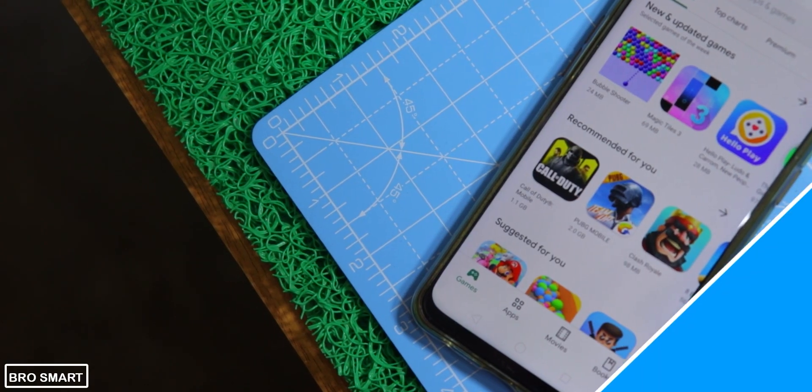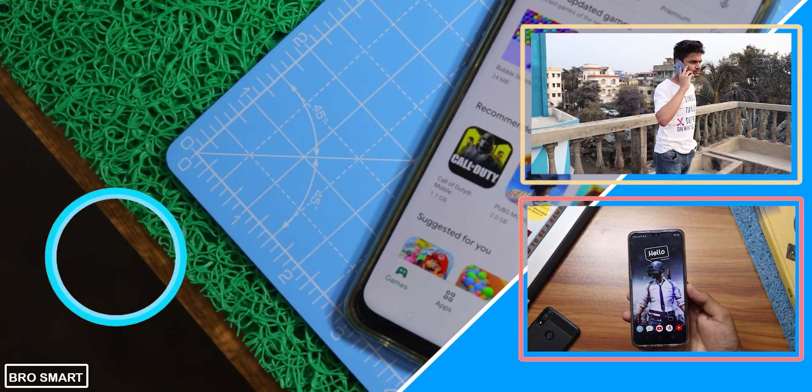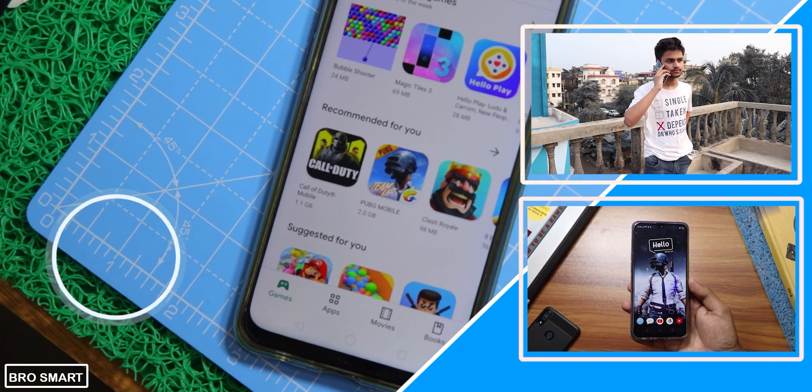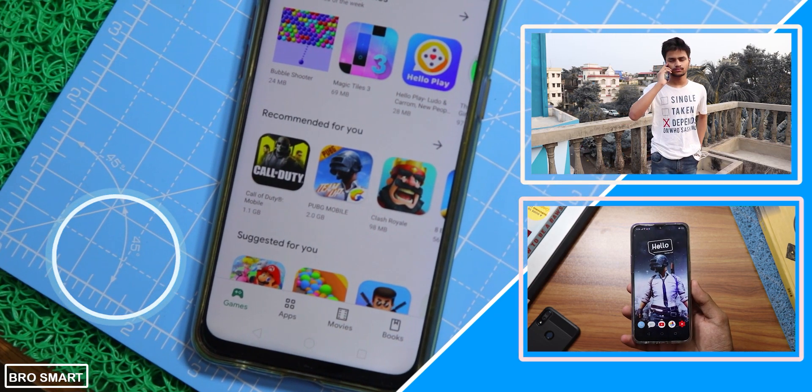Some honorable mentions are Aptoide and Apkpure. I hope you enjoyed this video. Do subscribe and hit the bell icon to get notifications for my future videos just like this one. Thanks for watching — this is BroSmart and I will see you guys in my next video.